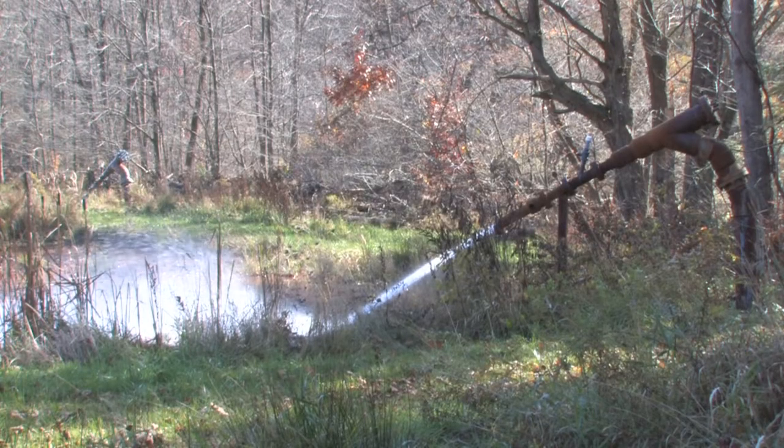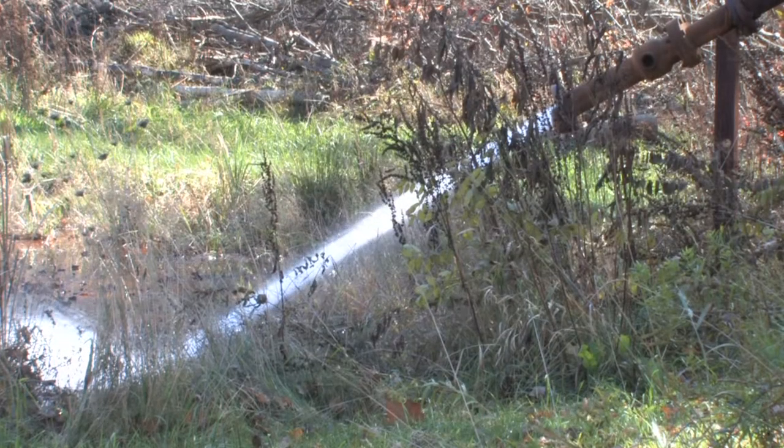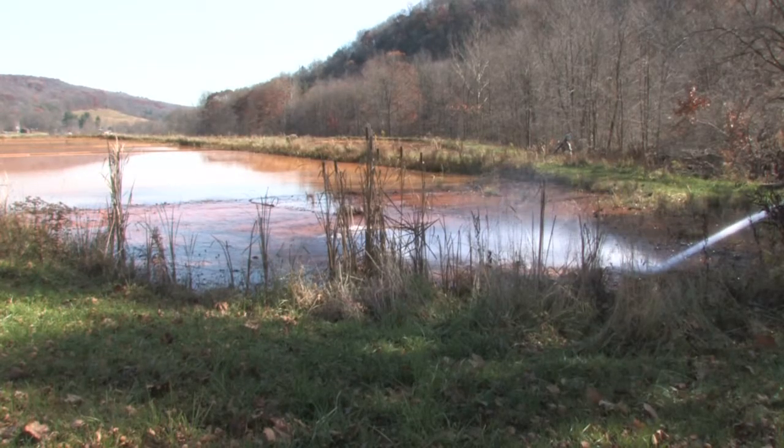These two needle-like devices, known as venturis, spatter out about 600 gallons each of acidic water every minute. This water can be treated two ways: you can add chemicals to it to remove the iron, or remove the iron through passive wetlands and ponds.